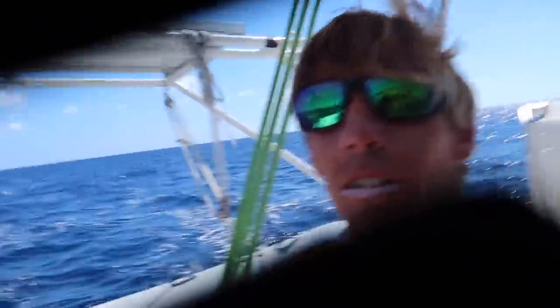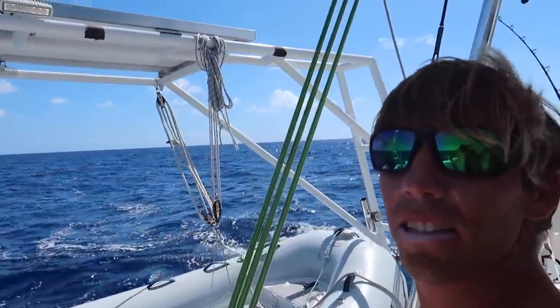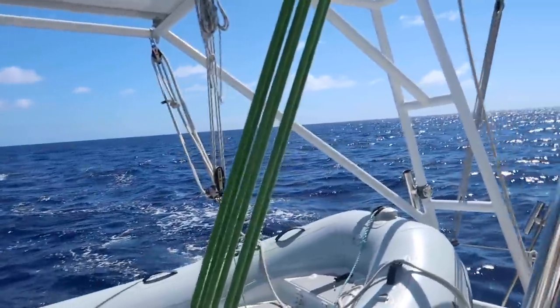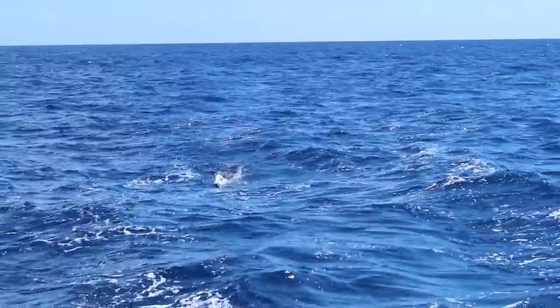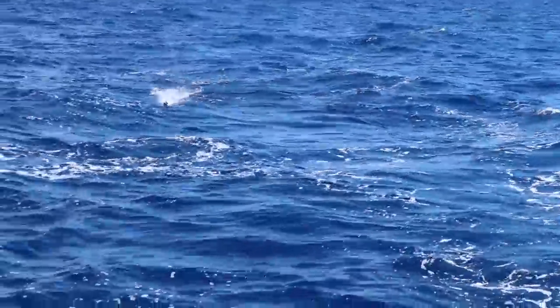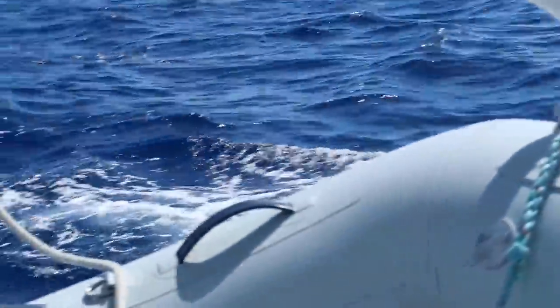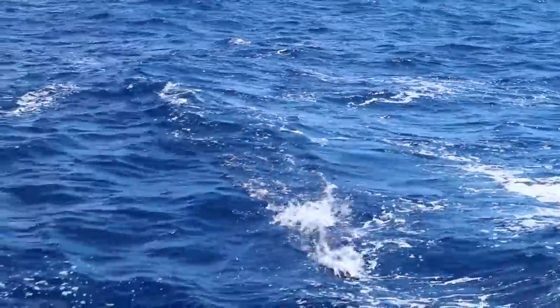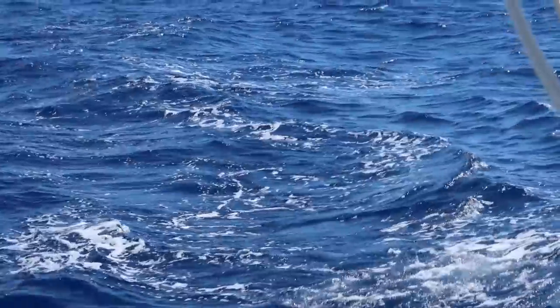We're only a couple miles from the reef entrance here on the south side of Mayaguana. And... we got one. It's a barracuda — probably barracuda. It's a small one. Look at how we catch barracuda in like 3,000 feet of water. I guess it's just because we're so close to shore.